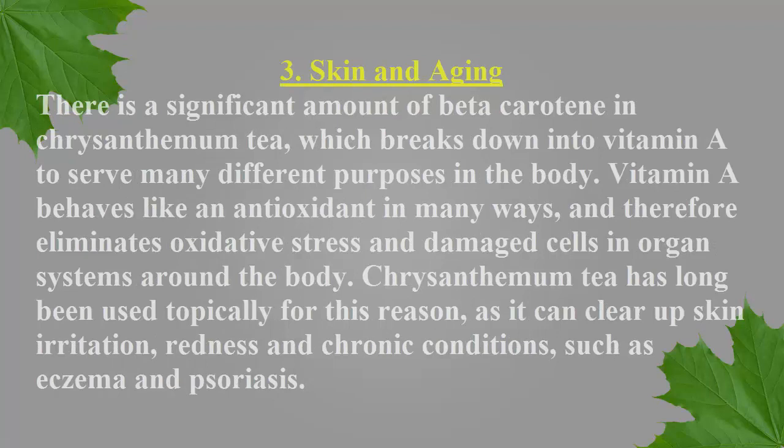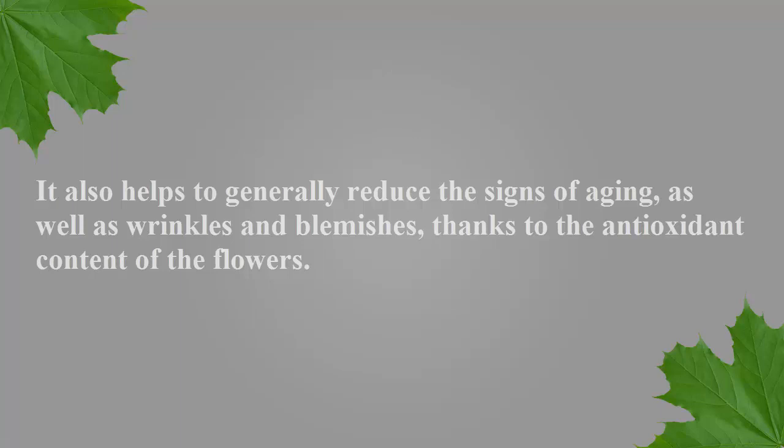Number three: skin and aging. There is a significant amount of beta-carotene in chrysanthemum tea, which breaks down into vitamin A to serve many different purposes in the body. Vitamin A behaves like an antioxidant and eliminates oxidative stress and damaged cells in organ systems. Chrysanthemum tea has long been used topically for this reason, as it can clear up skin irritation, redness, and chronic conditions such as eczema and psoriasis. It also helps to generally reduce the signs of aging, wrinkles, and blemishes.